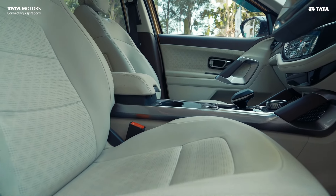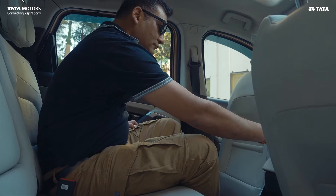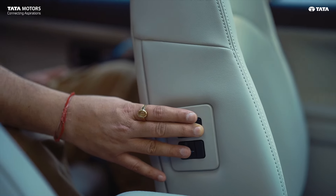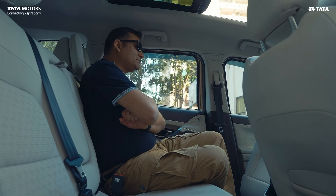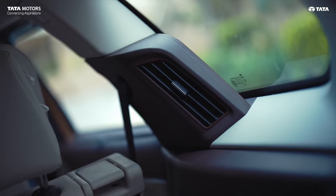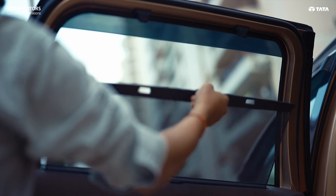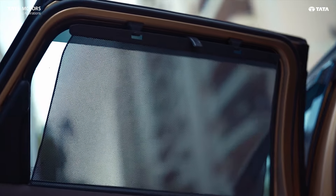The car is not just comfortable — it is feature loaded. The front seats are ventilated. There is a boss mode: when you are sitting in the middle row and recline the passenger seat forward, the car becomes very spacious with an open front view. The rear AC vents extend to the third row, providing good ventilation. In the middle row there are also built-in curtain sunshades, which you pull up to block the sun.